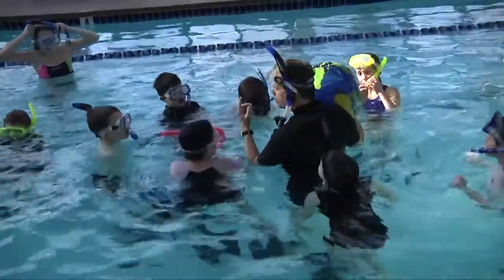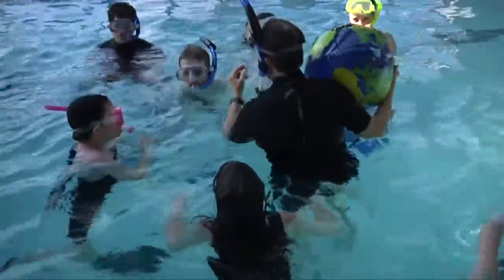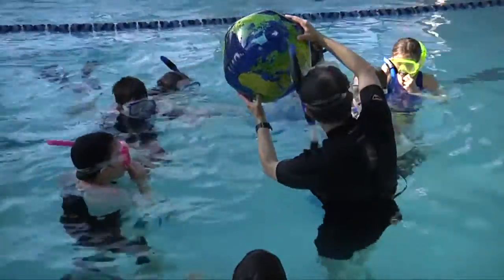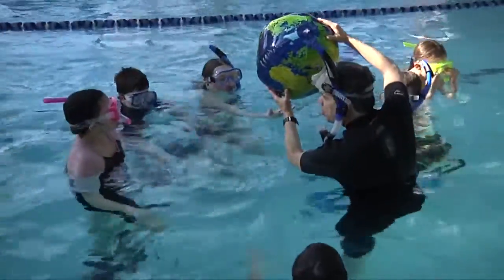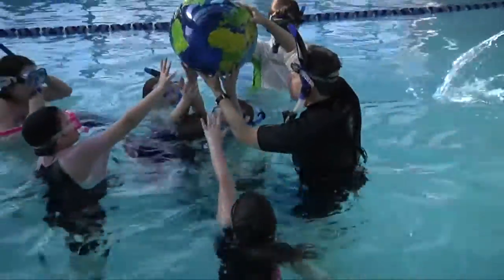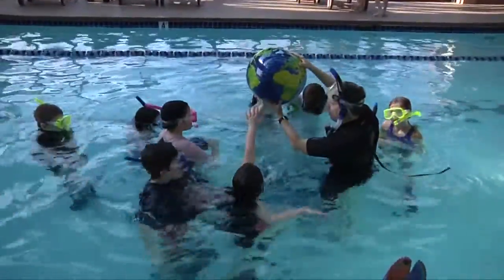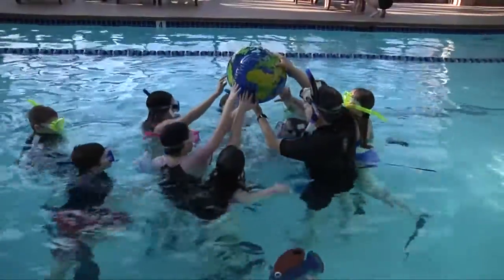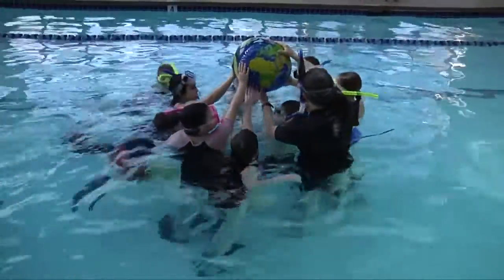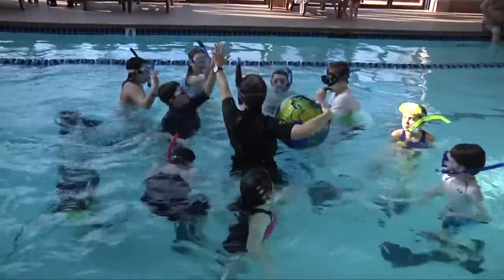Everybody listen up: we take care of the oceans, we take care of the reefs, and we're taking care of ourselves, for many years to come. Thank you so much for coming to the Deep Blue Discovery program. Hold up the globe, hold up the ball right now — I want you to take one commitment right now to take care of the Earth. What's the commitment you're going to make to make our Earth and our reefs and our oceans better? Think about it — one thing right now. Give me a high five, everybody!